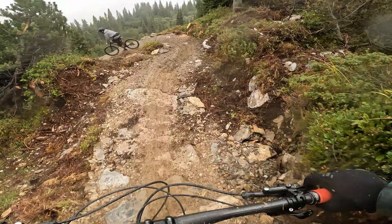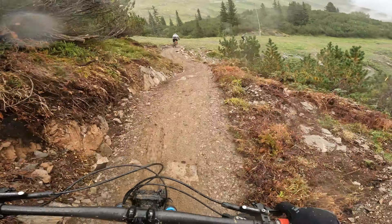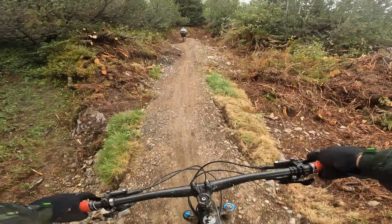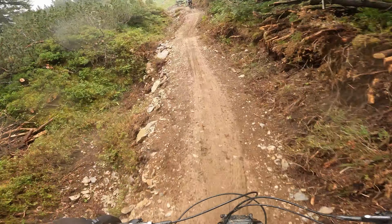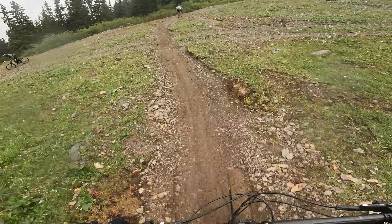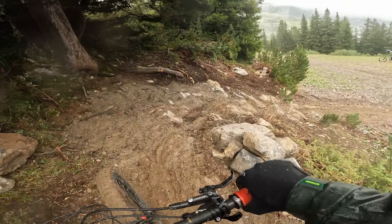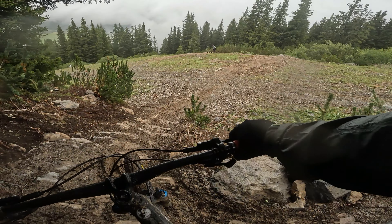That's properly muddy. There's a lot of sideways action going on. Really cautious about pushing the front wheel because it's pretty soft. It's really hard to hold the line. Not sure I like that — a bit of bedding in.